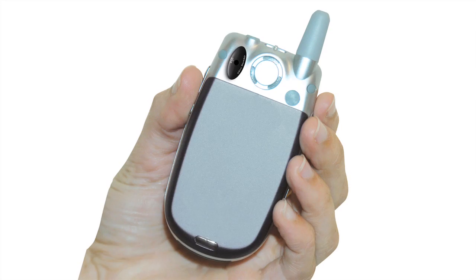When I put the CellGuard on my cell phone, my discomfort using the phone — I was having this burning sensation — it totally went away as soon as I put the CellGuard on the phone, and it never came back.